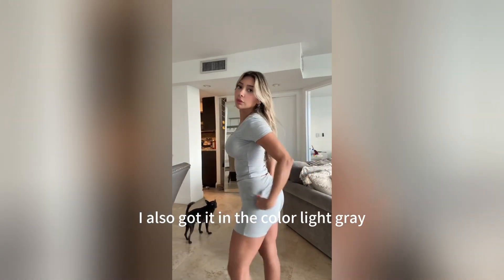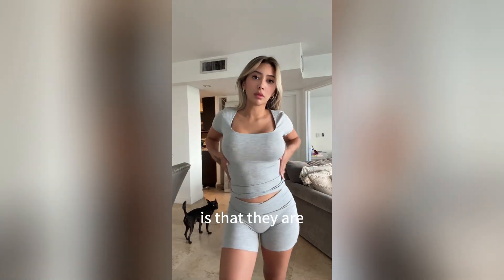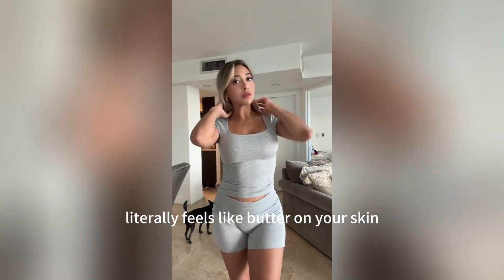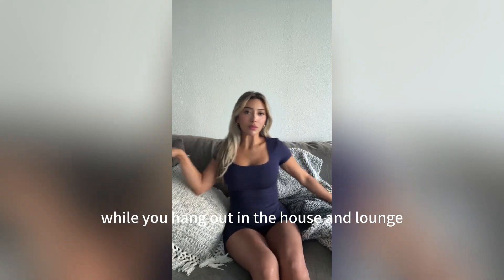I also got it in light gray. What I'm really loving about these loungewear sets is that they are incredibly comfy and so soft to touch — it literally feels like butter on your skin. So if you're looking for something cute to wear while you hang out and lounge in the house, these are perfect.